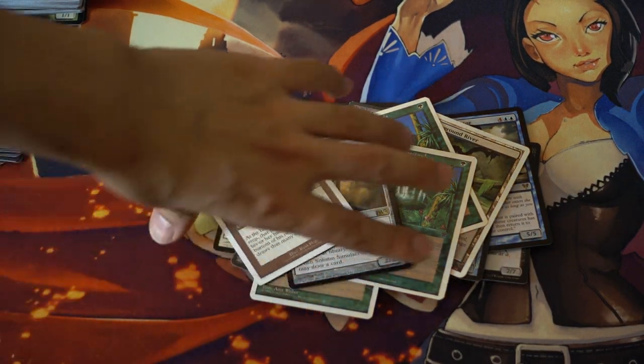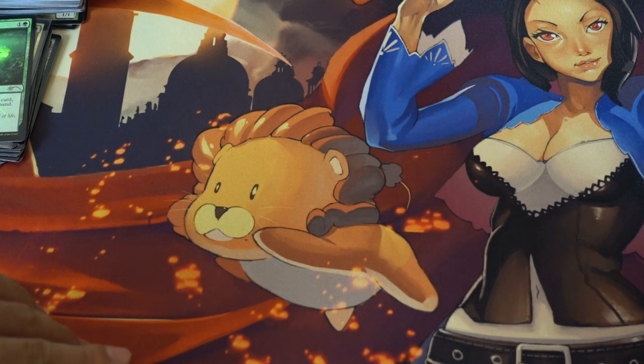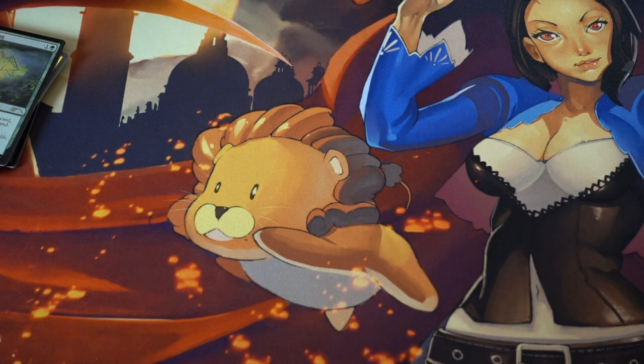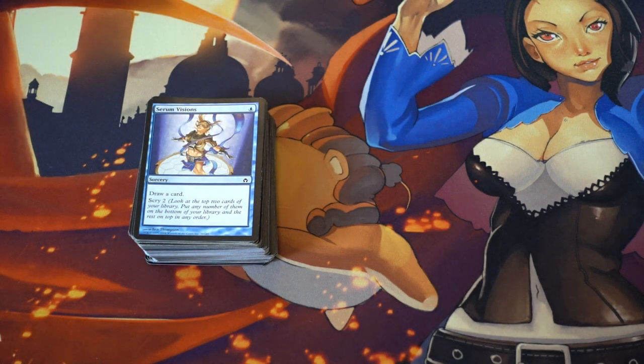Hey guys, today I'm going to talk about going to your local game store and finding really good deals. So I went to a local game store — it was actually not in Houston, it was in Dallas. I'm not going to mention the store's name, and you're probably going to figure out why a little later.